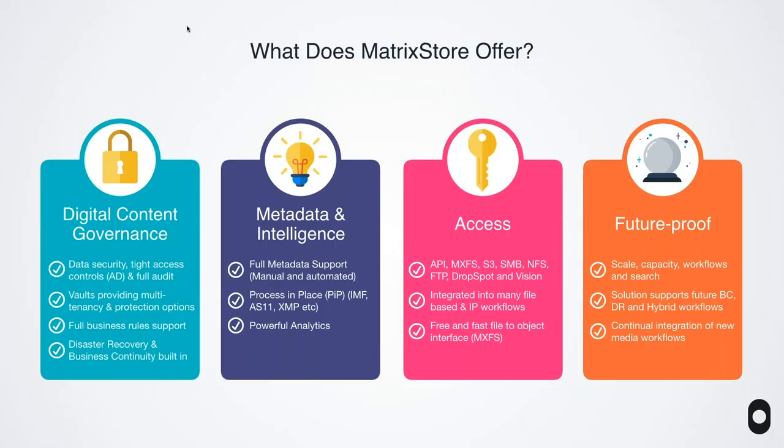What does it offer? It's not just about performance and scale or an S3 interface as many competitors would like to talk about. We talk about digital content governance. How safe is my data? Who's had access to it? Can I get full audits through an API? Is it multi-tenancy? Can I have disaster recovery built in? All these things are super important when it comes to security of content, whether you're a news sports broadcaster or ad agency. The ability to keep working in the event of local outages is super important.